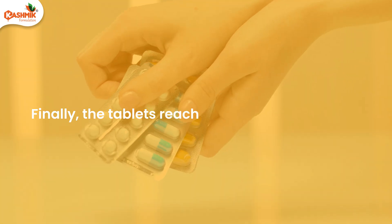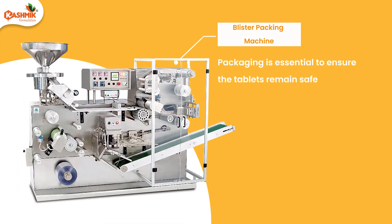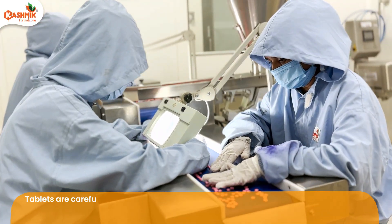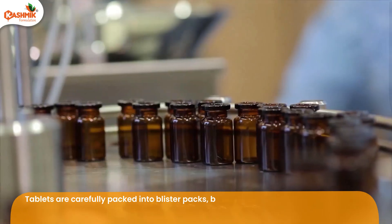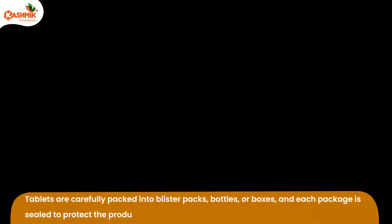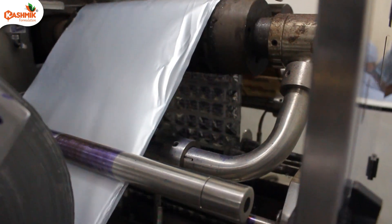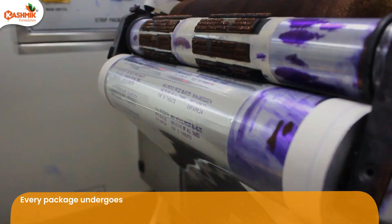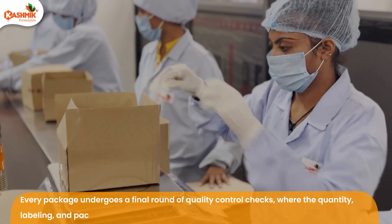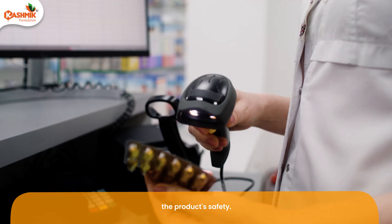Finally, the tablets reach the packaging stage. Packaging is essential to ensure the tablets remain safe and effective until they reach the patient. Tablets are carefully packed into blister packs, bottles, or boxes, and each package is sealed to protect the product. High-speed machines ensure accuracy and consistency in every package. Every package undergoes a final round of quality control checks, where the quantity, labeling, and packaging integrity are verified to meet regulatory requirements and ensure the product's safety.